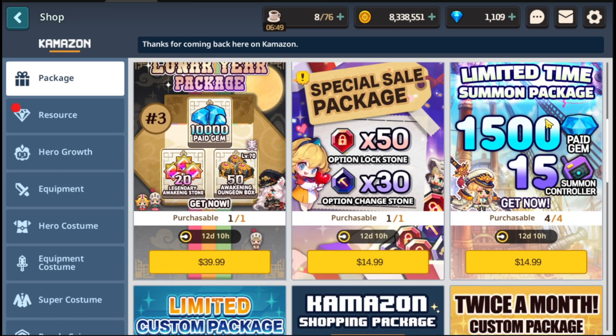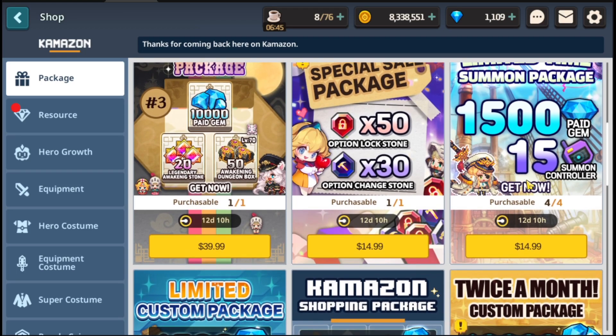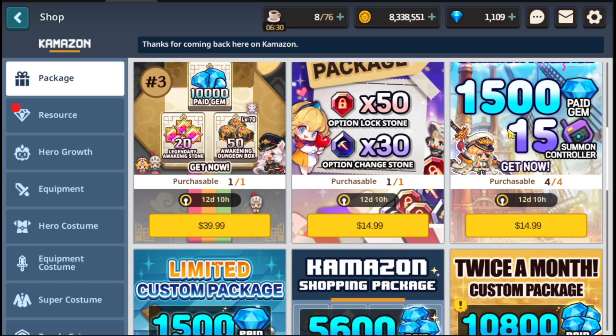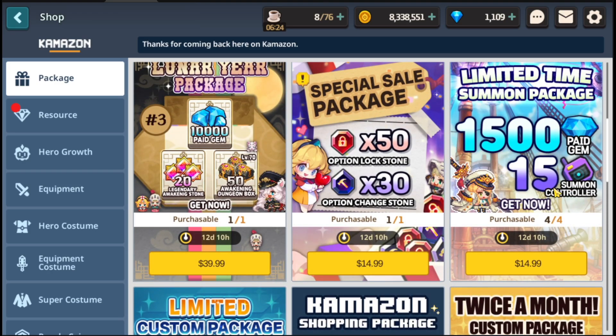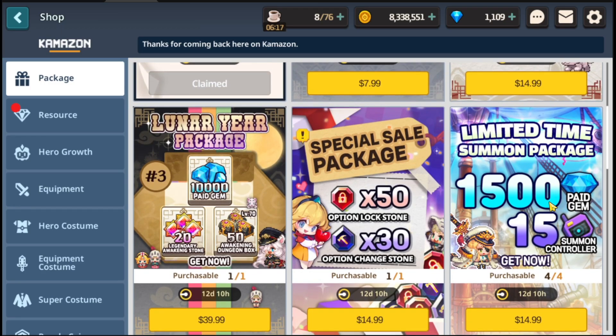Next is going to be this limited time summoning package: 1,500 gems and 150 summon controllers — you can buy four of these. The more times it's purchasable, probably the better a deal it is. I'd say this is pretty standard for something I'd actually be willing to spend money on. It's technically better than normal but not by much, and it really depends on how much you want whatever hero is coming out. I don't think it's good enough to buy early and save for whatever next hero it is.